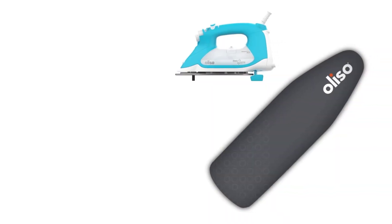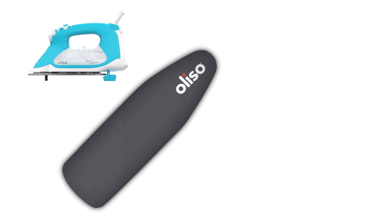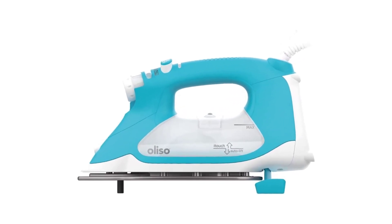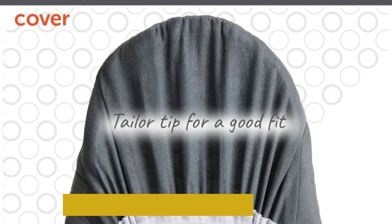Instead, you just take your hand off the iron and it raises up on legs that protract and retract from within the iron plate. No more burns on your ironing board or clothes — the Aliso Iron does a great job at ironing. During testing, it removed all wrinkles from both linen and cotton. It has easy-to-read settings that clearly describe the heat level and fabrics it's best used for.